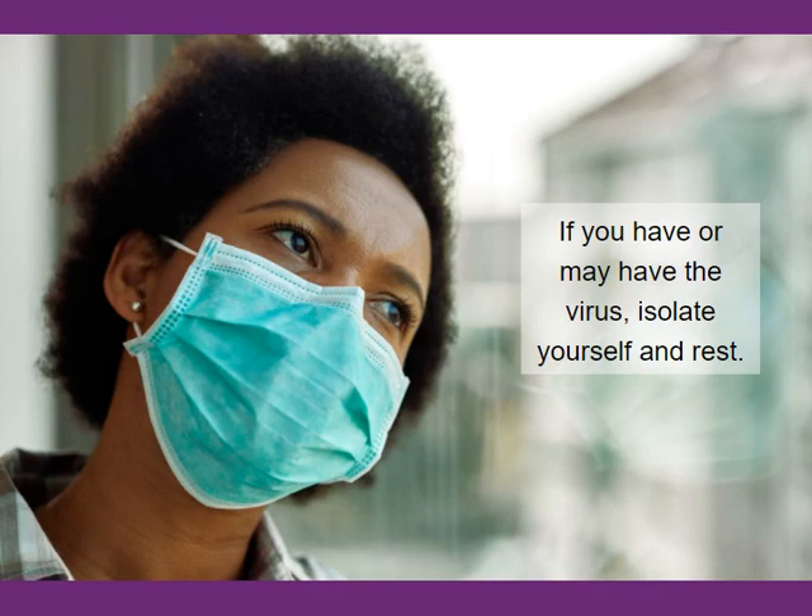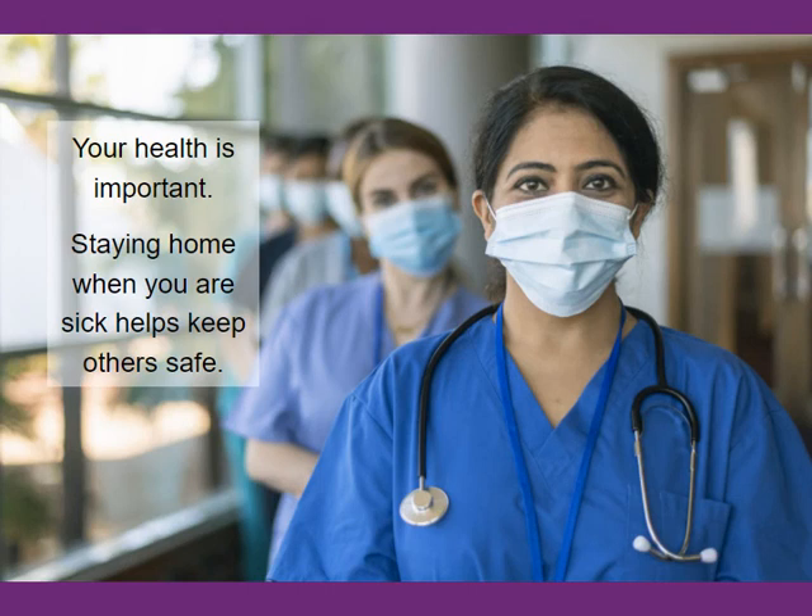Your doctor should give you advice on how to recover. You may feel like you are letting your residents and coworkers down if you stay home from work, but your own health is important. You are also keeping everyone safe.